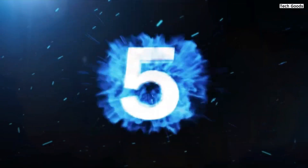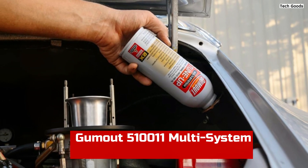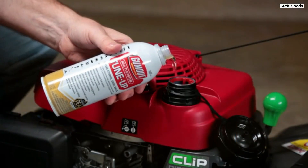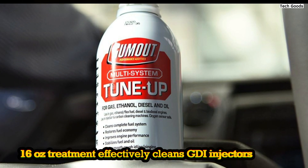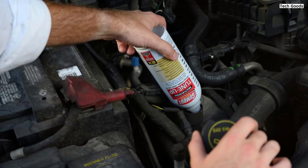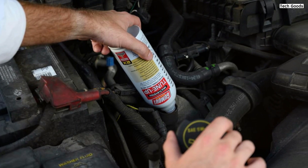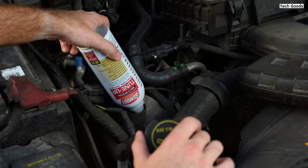Number 5: Gumout 5100-1-1 Multi-System Tune-Up is a versatile, full-fuel system cleaner designed to improve engine performance across gas, diesel, and ethanol engines. This 16-ounce treatment effectively cleans GDI injectors, carburetors, and other fuel system components, removing deposits and preventing future carbon buildup. It doubles as a fuel stabilizer, helping reduce emissions and combat ethanol corrosion, making it ideal for both cars and small engines like lawnmowers and generators.